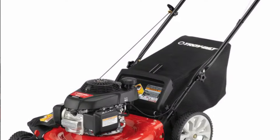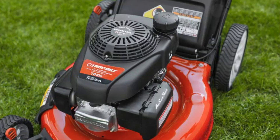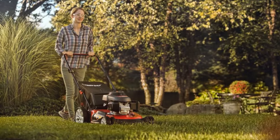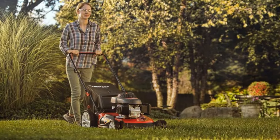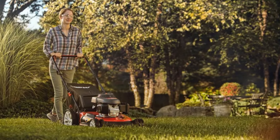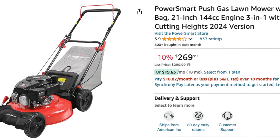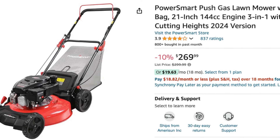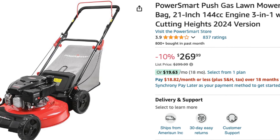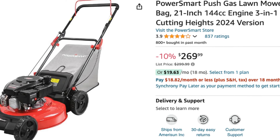Next up is the Troy-Built TB160. Featuring a robust 160cc Honda GCV160 engine, this mower delivers consistent power and performance. The TB160 is equipped with a 21-inch steel cutting deck that offers a wide cutting path, reducing the number of passes needed to mow your lawn. The TB160's high rear wheels measuring 11 inches and front wheels at 7 inches provide excellent traction and control, especially on uneven terrain. The TB160 is currently priced at $279 at XDC Depot.